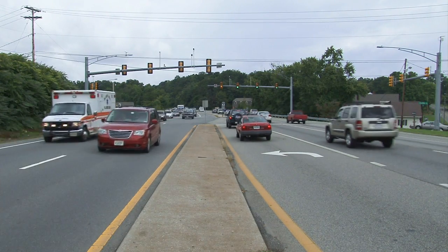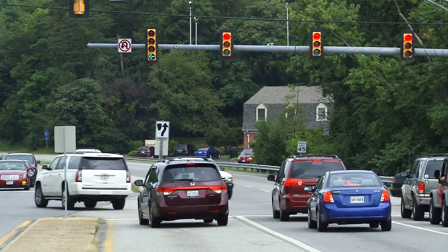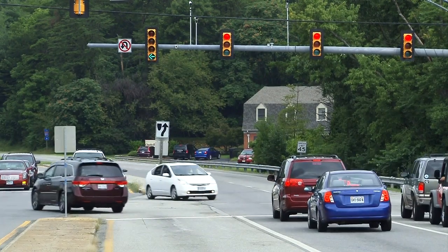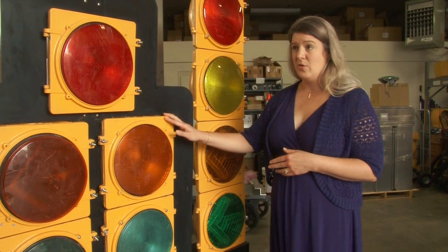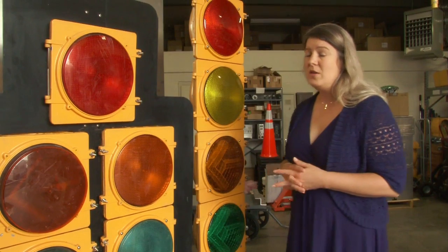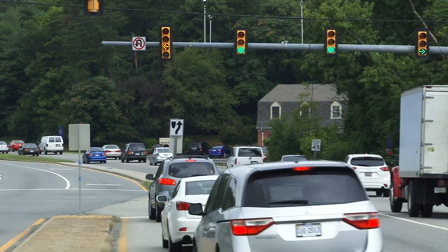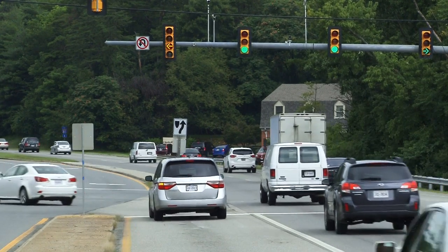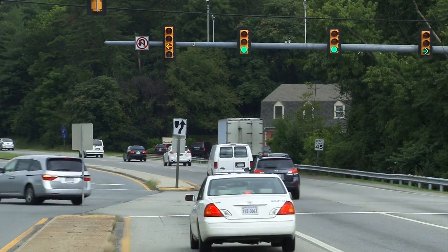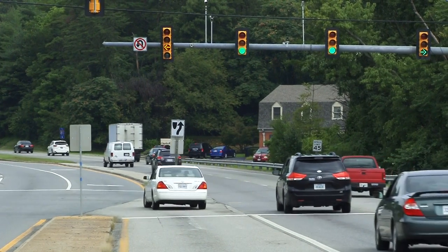About a year and a half ago on Route 419, we changed out three intersections: Chaparral Drive, Colonial Avenue, and Springwood Park Drive. They had the five-light configuration previously. Among those three intersections, we had approximately 50 left turn crashes. In the 14 months following the change, we've had only four left turn crashes among those three intersections, and we've seen a significant reduction in crashes and an improvement in safety.